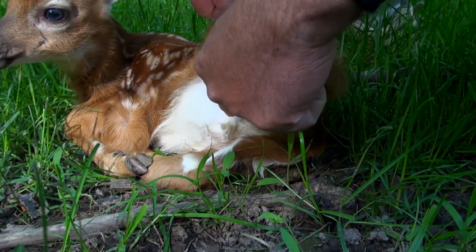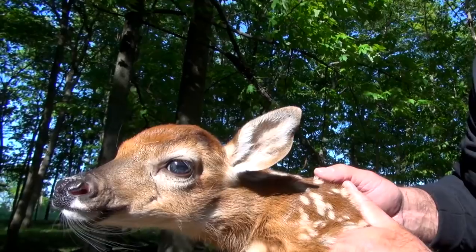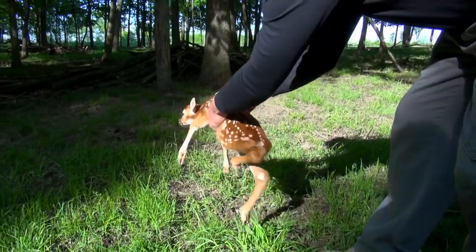You walk up to a brand new fawn and find out it's a little buck fawn, and the first thing that pops in my mind is: this could be the next Conquest. This could be bigger than Conquest himself.